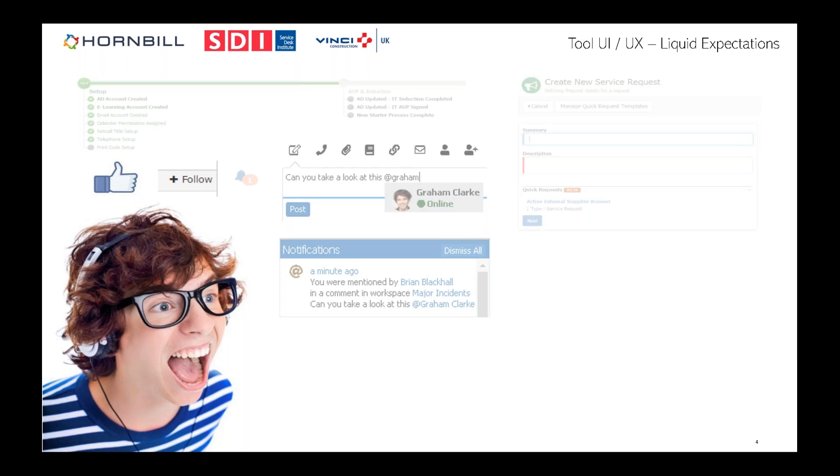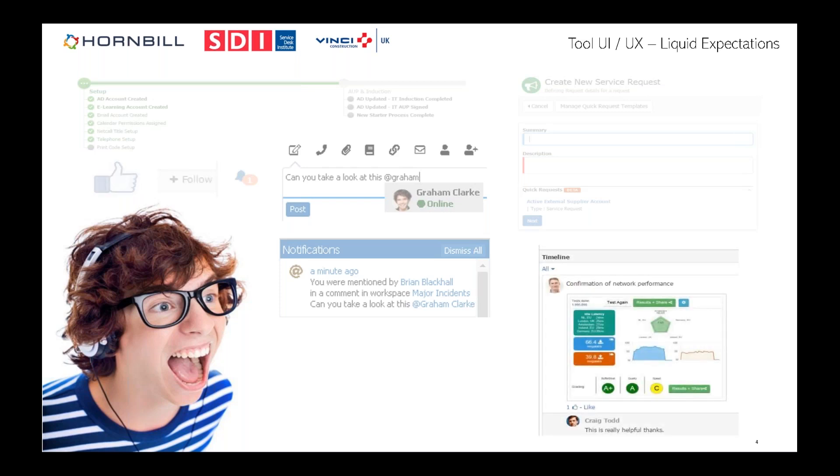The 'liking' concept is used a lot in collaborative workspaces: a subject matter expert answers a question, and other IT people like it — that content rises to the top, similar to Quora. The beauty is that this captures tacit knowledge — the know-how that doesn't typically get written in knowledge management documents. If you're doing it in conversations you can track it, and that makes knowledge management far more effective.